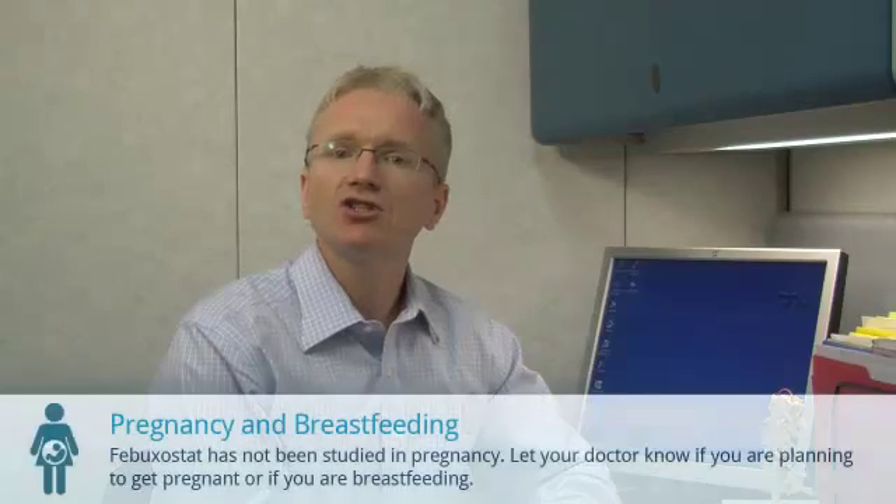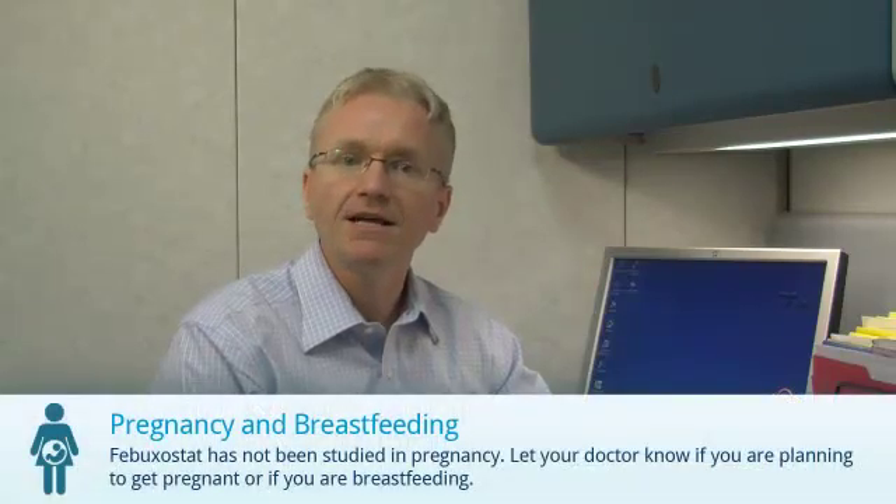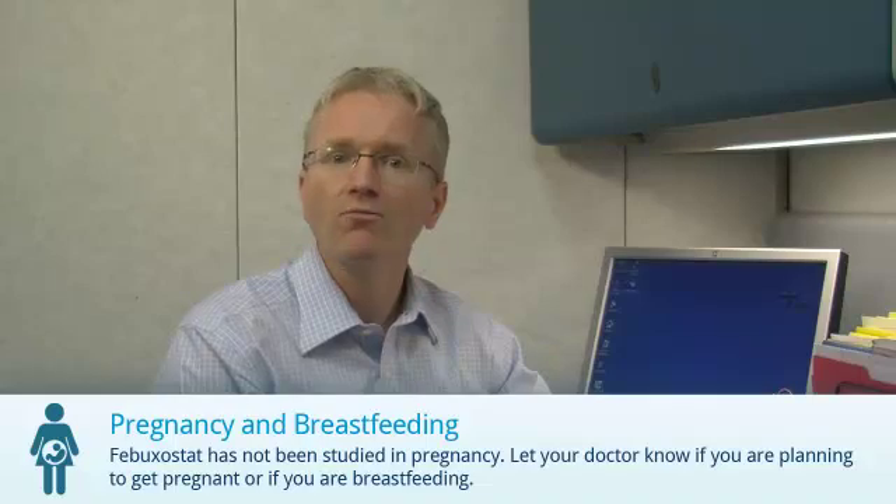And finally, Febuxostat has not been studied in pregnancy. Let your doctor know if you're planning to get pregnant or if you're breastfeeding.